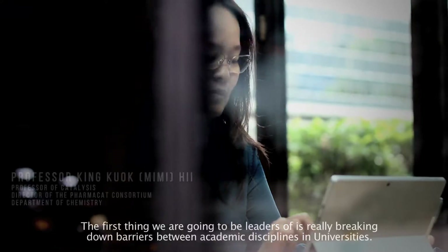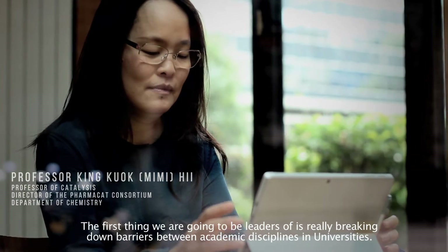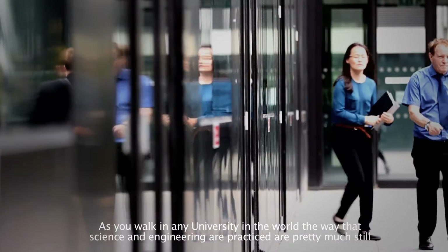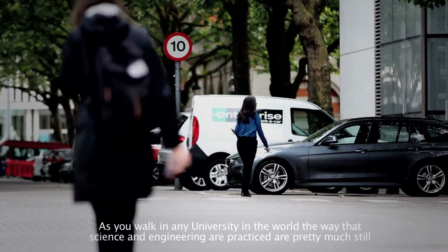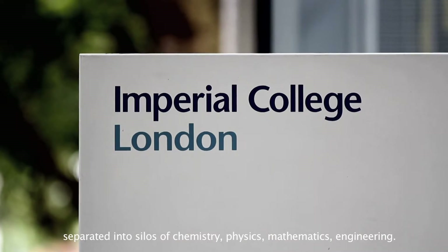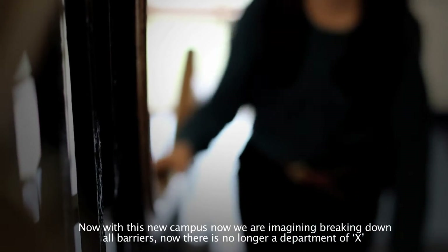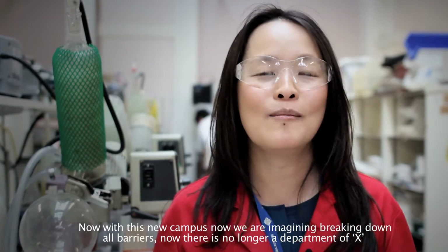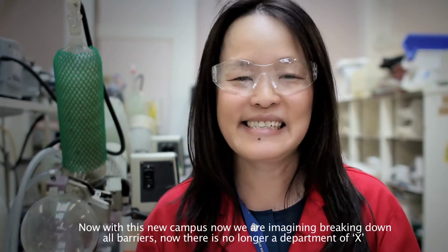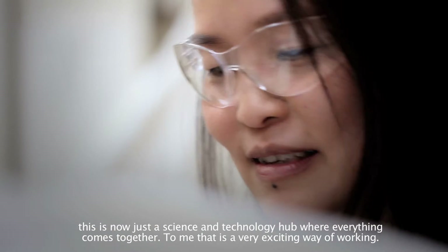The first thing we're going to be leaders on is really breaking down barriers between the academic disciplines. As you're working at any university in the world, science and engineering are still pretty much separated into silos of chemistry, physics, mathematics, and engineering. With this new campus, we're now imagining breaking down all those barriers — there's no longer a department of X. This is now just a science and technology hub where everything comes together.